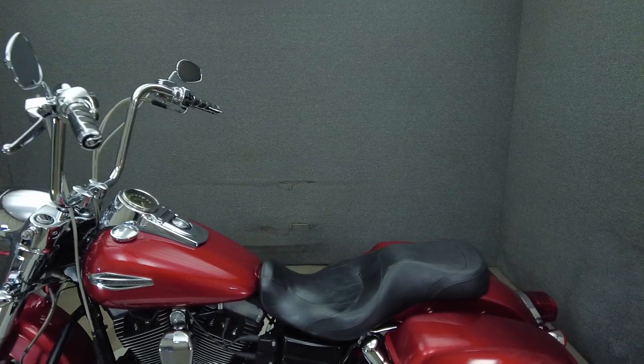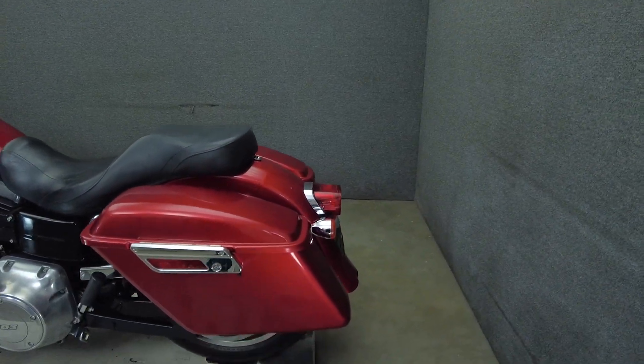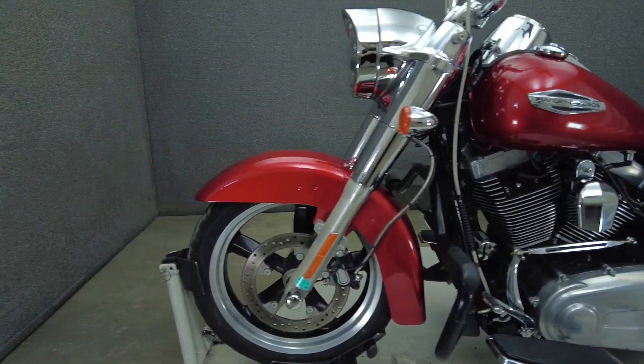Powered by Harley's time-tested 103 cubic inch motor that puts 99 ft-lbs of torque through a 6-speed transmission. It has a 27.4-inch seat height and weighs in at 718 lbs.